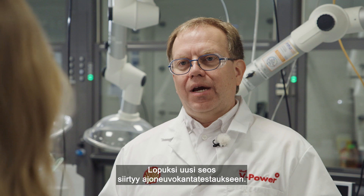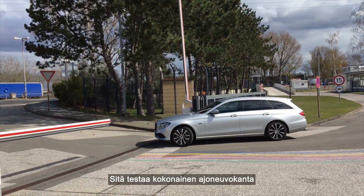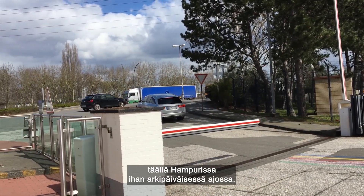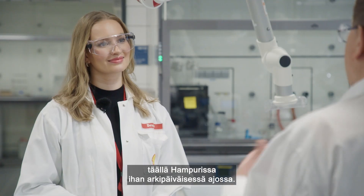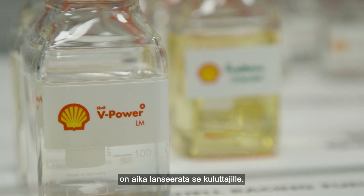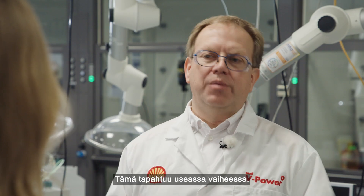Finally, we always take the new fuel into a fleet trial, where we have a fleet of vehicles running on the road around Hamburg to check if it works in everyday driving. Once that is fine, the process starts to bring this product to the pump, which is done in many steps.